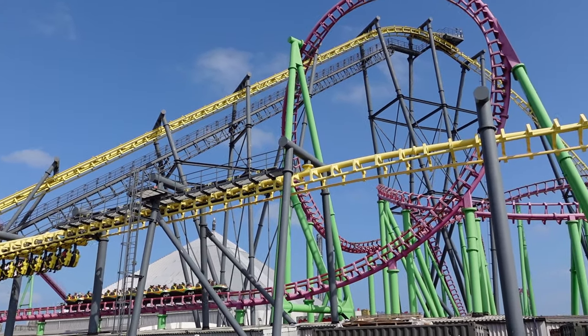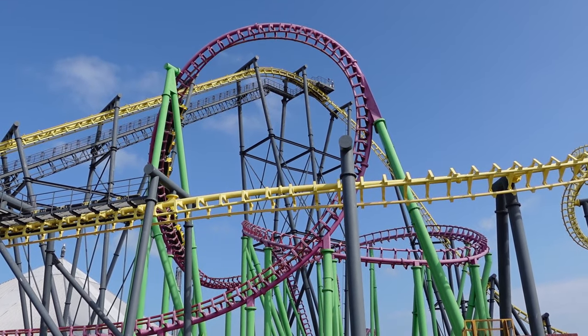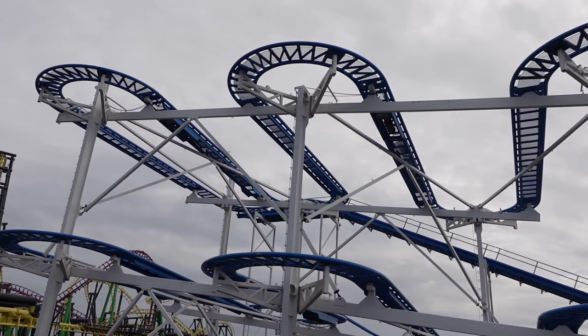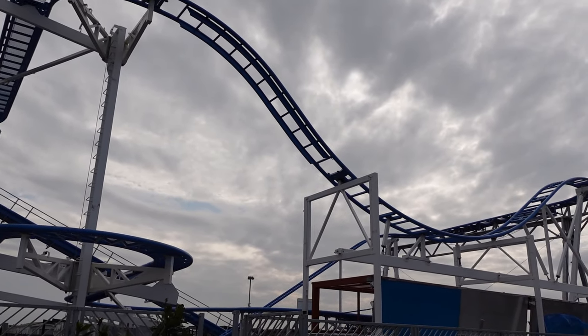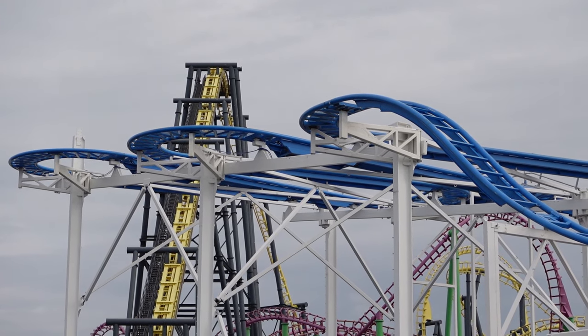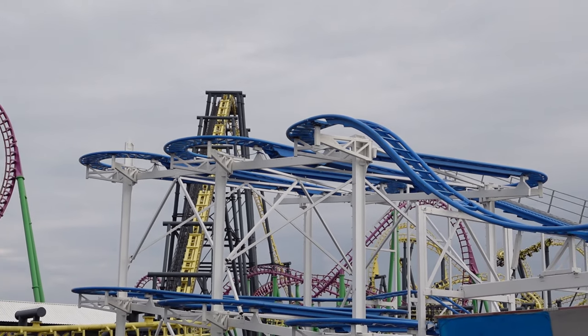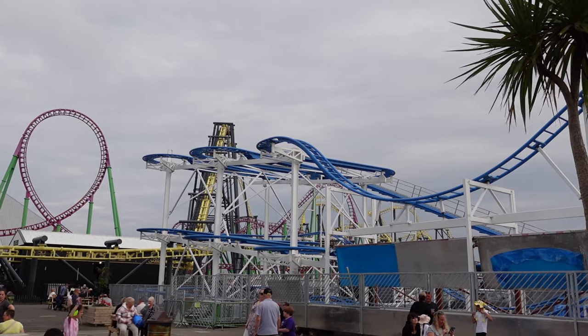Before starting the list, I need to note two rides that will be excluded. First, Magic Mouse XXL is a standard spinning wild mouse, but it was still under construction during my visit. Assuming it rides like the others out there, this would have likely snuck into the top 10. These rides have some zippy drops and great spinning in the second half.